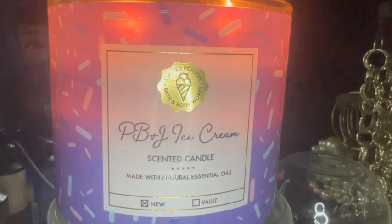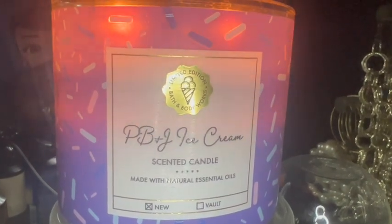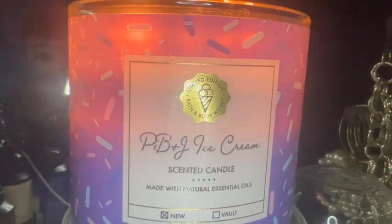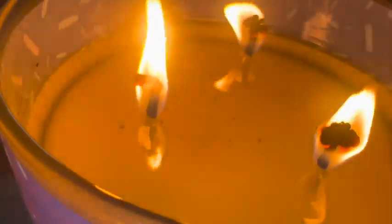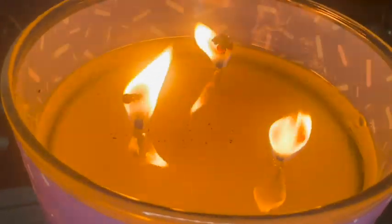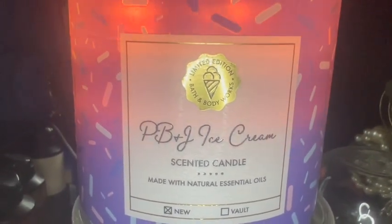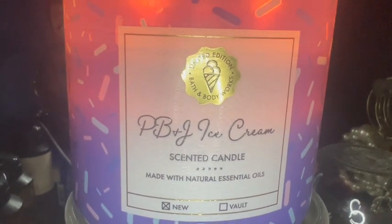Every time I turn the camera on I notice something different — see that little stamp down there where it says new and vaulted, it's listed as a new scent. I'm sure this is a new blend but it's a really good candle. We're about an hour into the second burn; it is mushrooming and doing some soot as you can see here — I definitely need to clip the wicks after this burn. It has pulled a complete circumference and is filling up this entire large bedroom space.